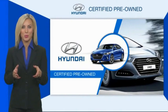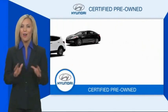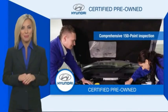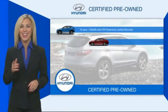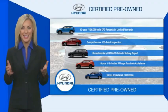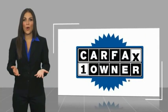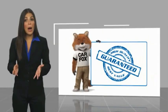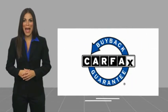Hyundai Certified vehicles will provide you the confidence you desire in your next vehicle. All certified Hyundais come with a limited powertrain warranty, a comprehensive inspection, roadside assistance, and much more. Contact your Hyundai dealer today to learn more about the Hyundai Certified program. This is a one-owner vehicle with a CarFax vehicle history report — find a complimentary copy online or contact the dealership. This vehicle qualifies for the CarFax Buyback Guarantee.